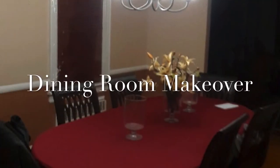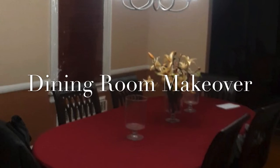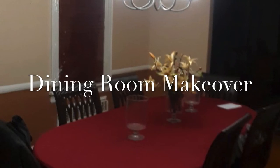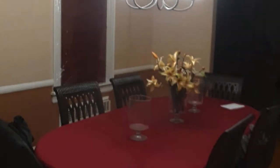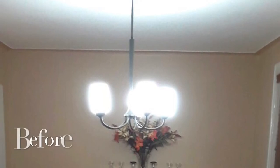Hey everyone, welcome back to my channel. Thank you for watching. Don't forget to subscribe, comment, and if you like the video, give me a thumbs up and share it with your friends. This is a video of my sister's dining room makeover.